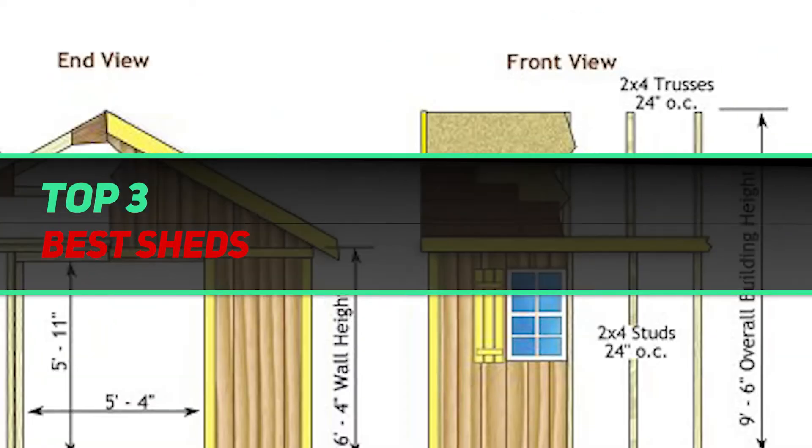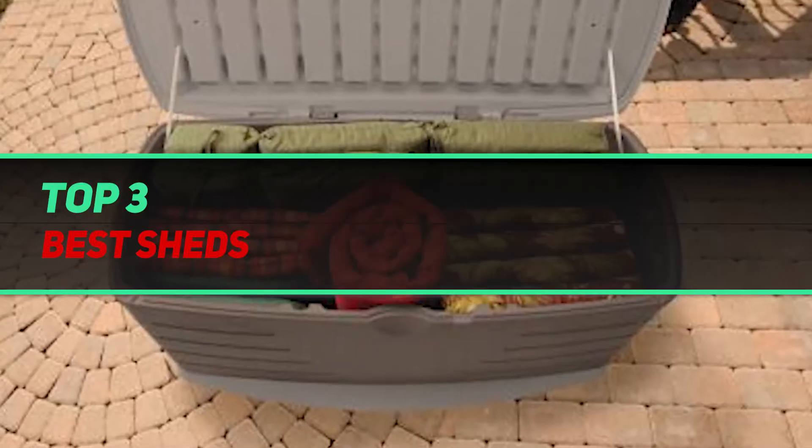Hi guys, welcome back to my channel. In today's video, we're gonna check out the top 3 best sheds.